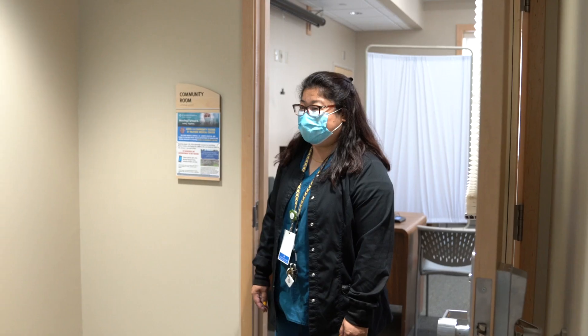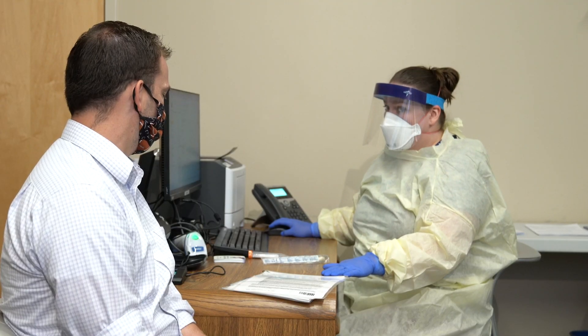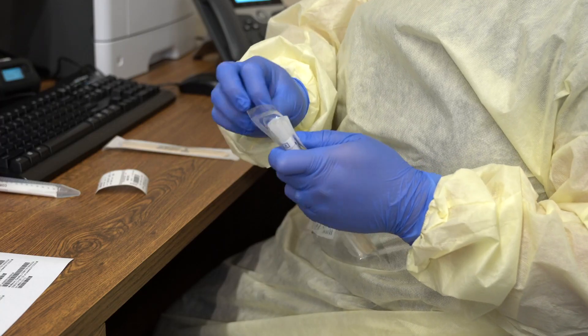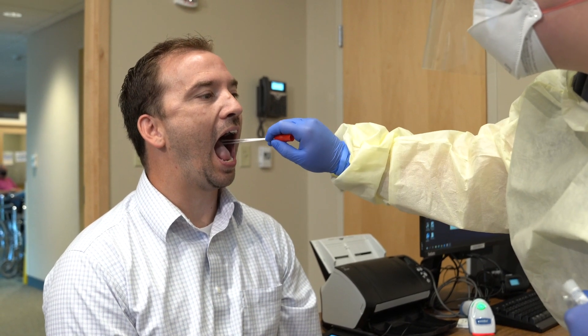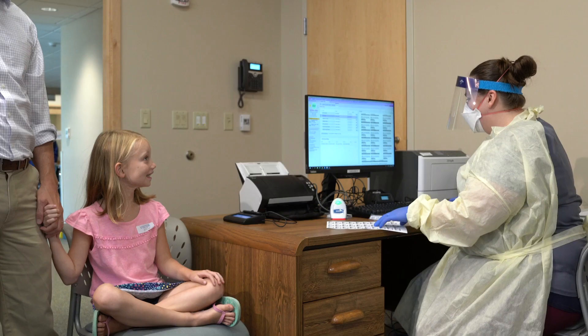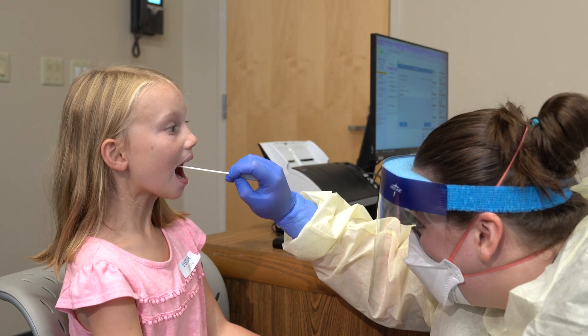Next, you will proceed to the Milford COVID testing center. You will be asked to sit down and your registrar will confirm your information. Our clinicians will be obtaining a throat culture swab, which is much less invasive than a nasopharyngeal. This is much easier for our patients, especially our children.